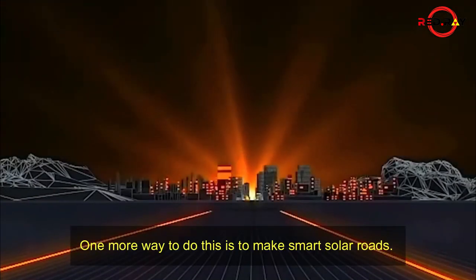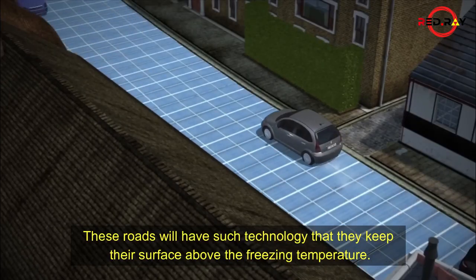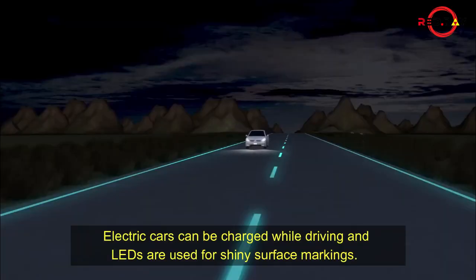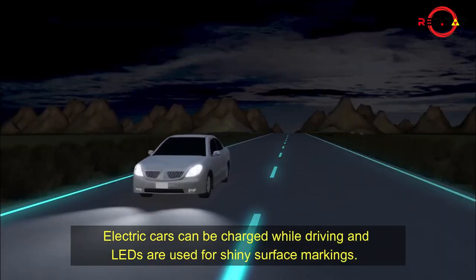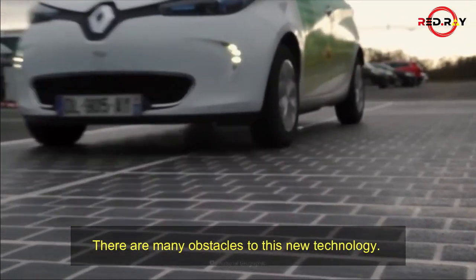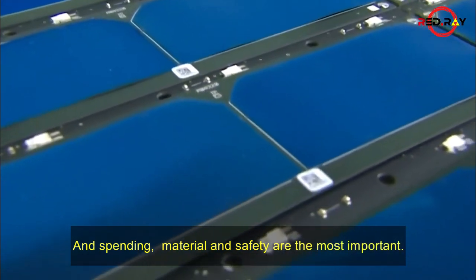One more way to do this is to make smart solar roads. These roads will have technology that keeps their surface above the freezing temperature. Electric cars can be charged while driving, and LEDs are used for shiny surface markings. There are many obstacles to this new technology, and spending, material, and safety are the most important.